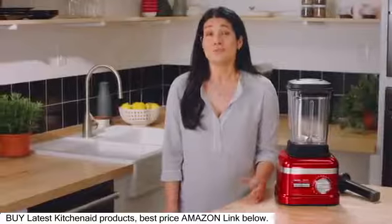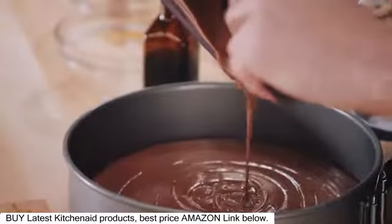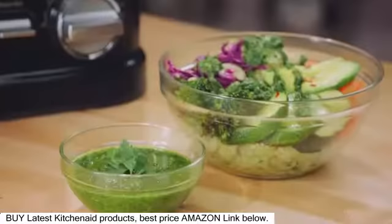So much about food — the enjoyment of food — is about texture. Being able to create these really beautiful silky smooth consistencies with smoothies and soups, dips, spreads, salad dressing, and sauces.